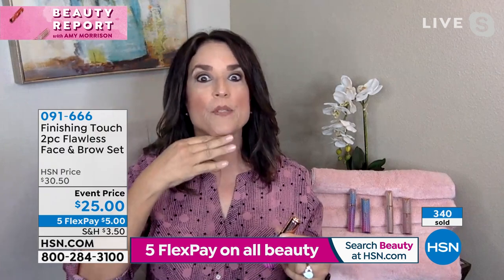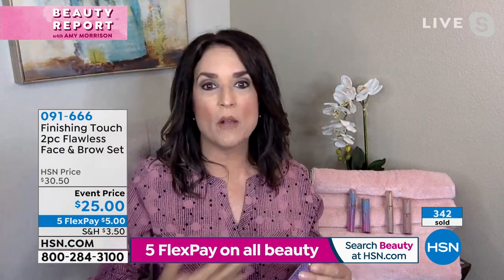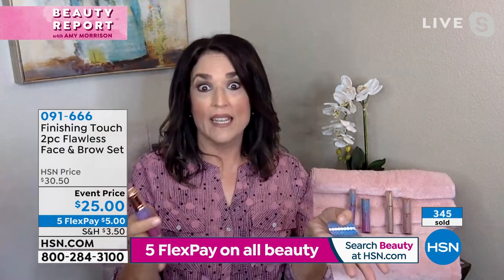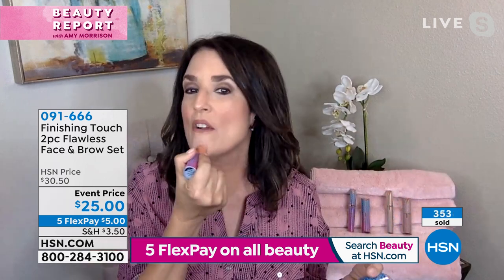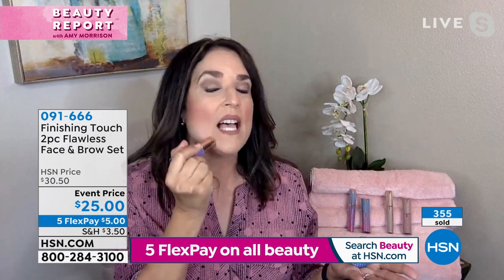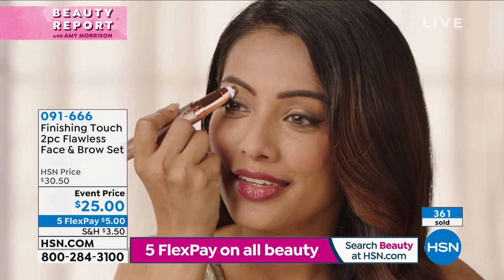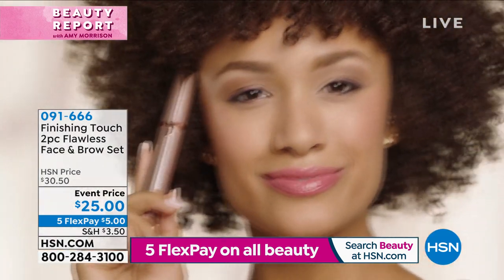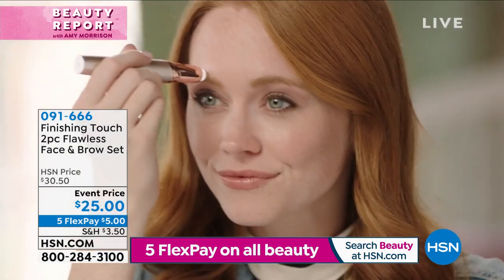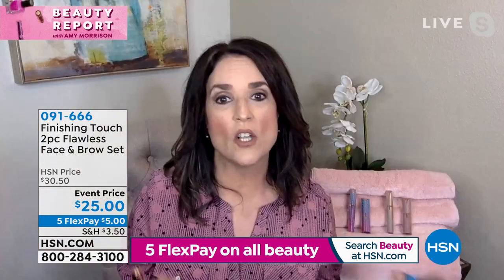The hair here starts to get thinner, and then it starts happening where it comes out in places that it just should not. It's just rude — it's like nature's little cruel joke. But we can take care of all of that. No matter what it is — if it's the sideburns, if it's little vellus hairs — your makeup looks better when you don't have that peach fuzz all over your face.